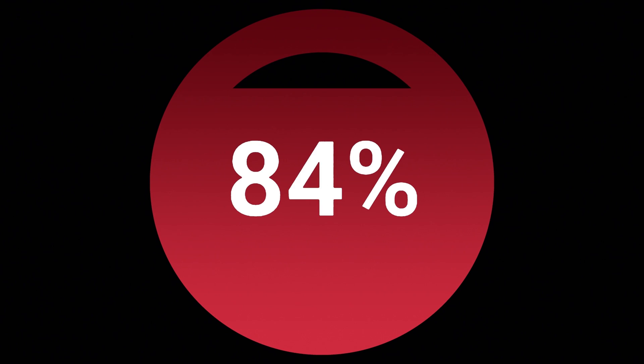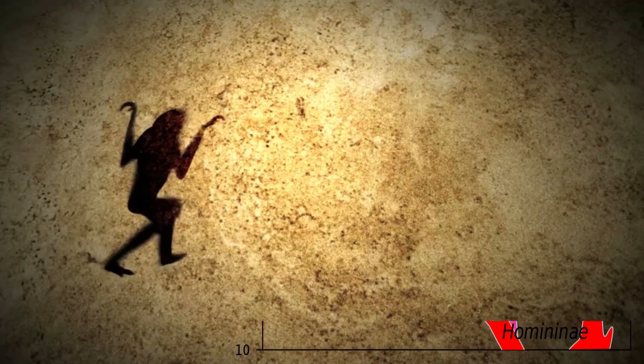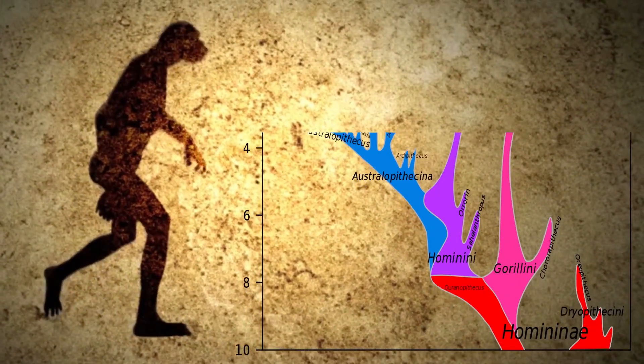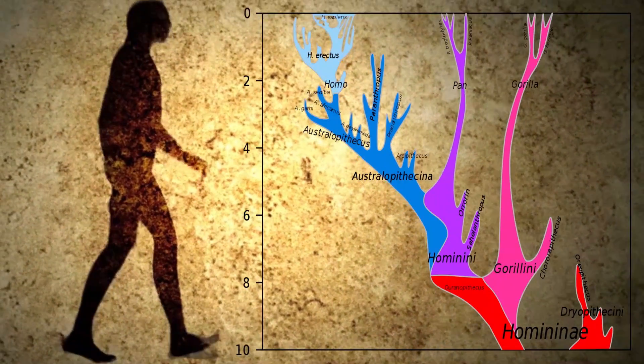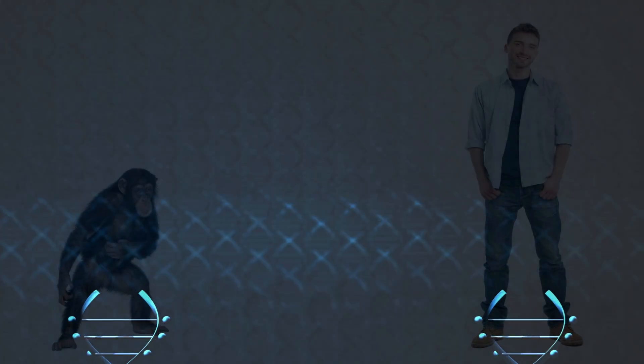This brings us from 98% to 84% maximum similarity between the comparable regions. Using the corrected 84% figure, plus the fact that their genome is over 4% larger than ours, shows there are far too many genetic changes to go from chimp to human in the last 6 million years as evolutionary theory proposes. The fact is, the human and chimp genomes code for two completely different creatures.